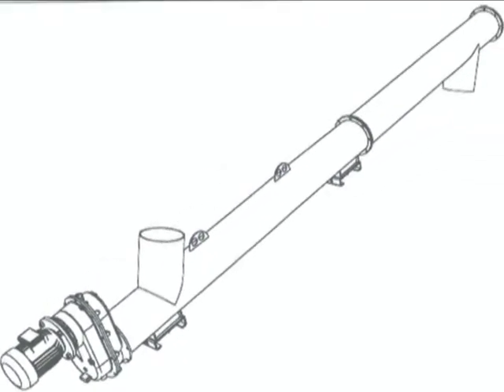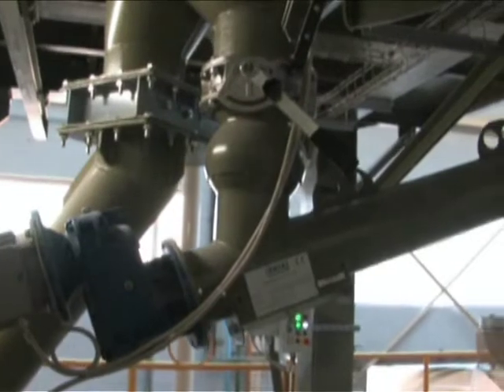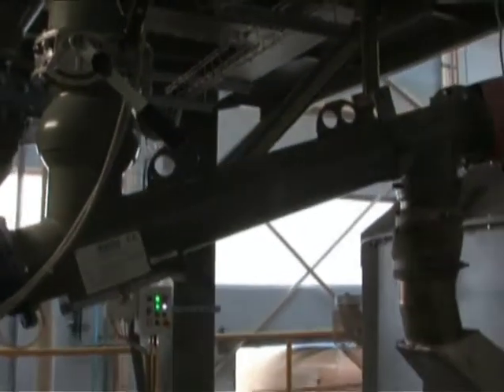The 5-ton per hour screw feeder conveys used sand from the silo to the Echorex furnace.